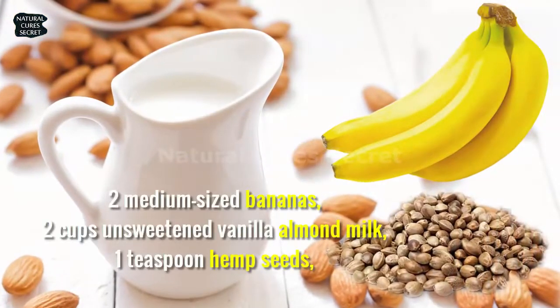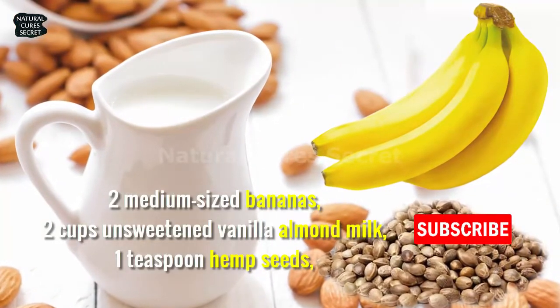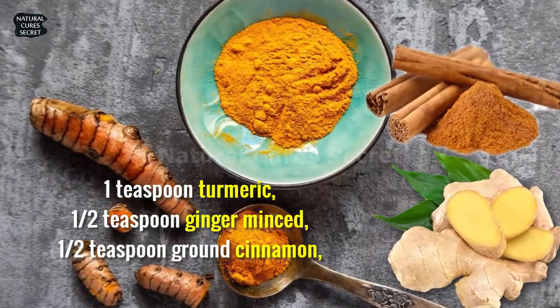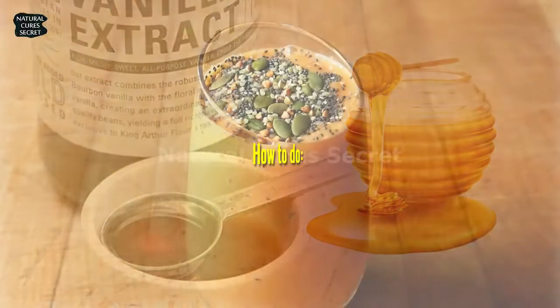What you will need: two medium-sized bananas, two cups unsweetened vanilla almond milk, one teaspoon hemp seeds, one teaspoon turmeric, a half teaspoon minced ginger, a half teaspoon ground cinnamon, one tablespoon honey, and a half teaspoon vanilla extract.